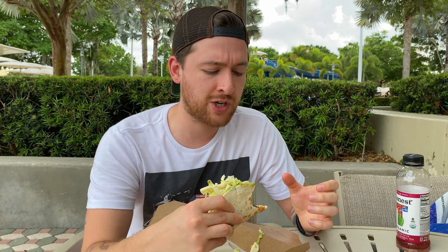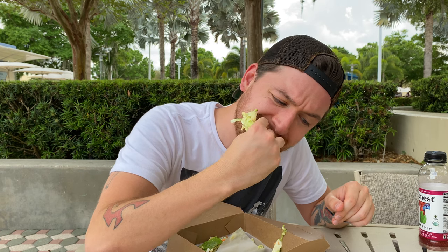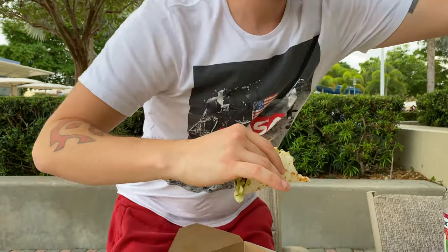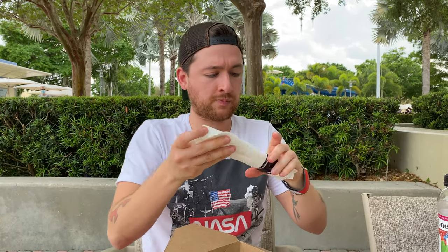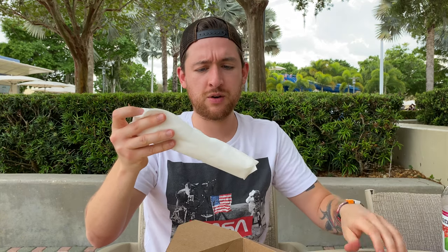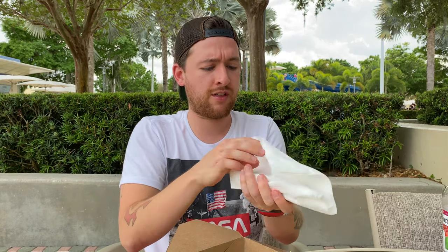Soft tortilla shell, lightly toasted. The salsa verde has got a little bit of a lime kick to it — either that or the slaw, one of them. There's definitely a solid lime kick to it, and this is pretty good. The cauliflower has got a little kick to it, but nothing too serious. As I make an absolute enormous mess of the salsa — oh my goodness. Going for a napkin. They packed me this fancy to-go napkin — very nice, very cute, very thoughtful. Thank you, The Wave to Go.